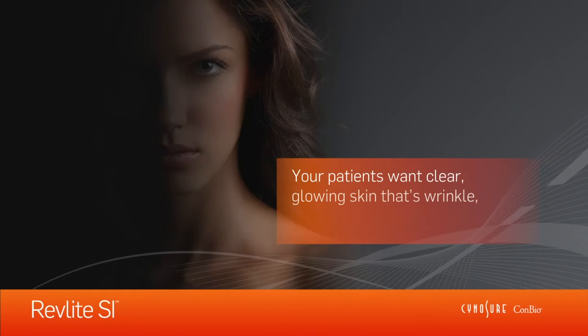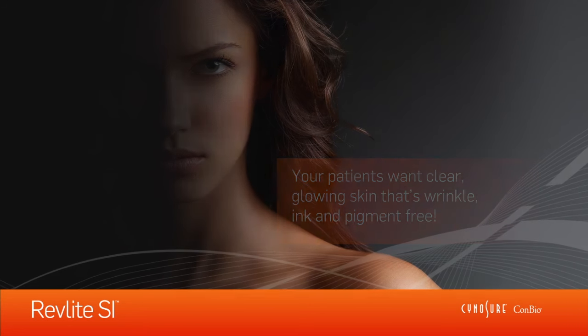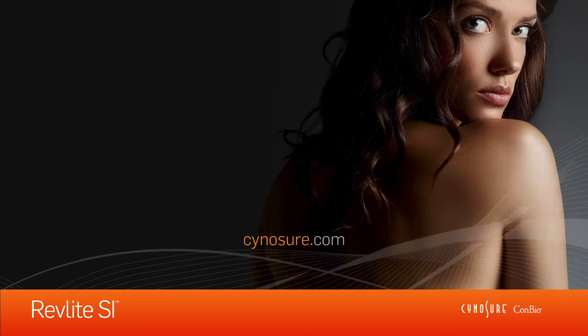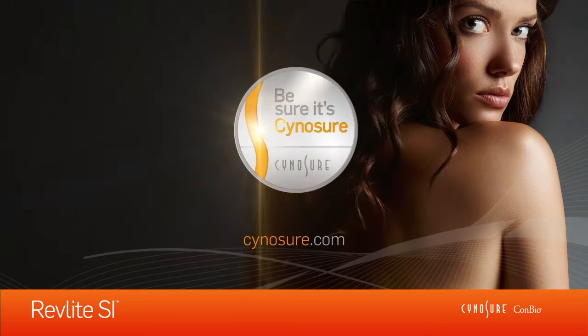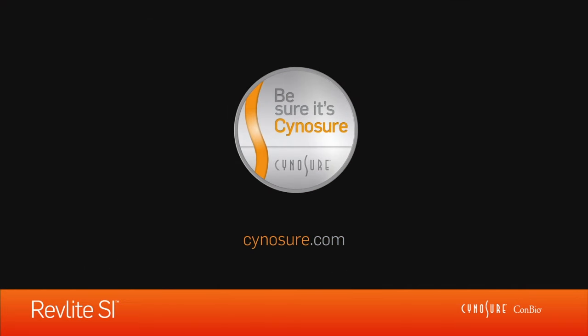Your patients want clear, glowing skin that's wrinkle, ink and pigment-free. Contact SinaSure today to learn more about the revolutionary Revlite SI and give your patients the platinum standard aesthetic results they deserve. Be sure it's SinaSure.